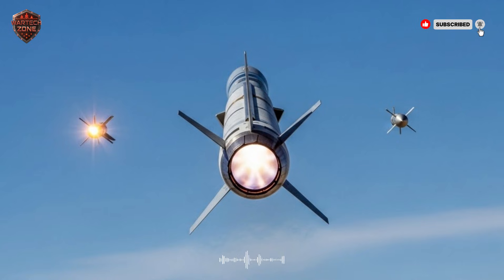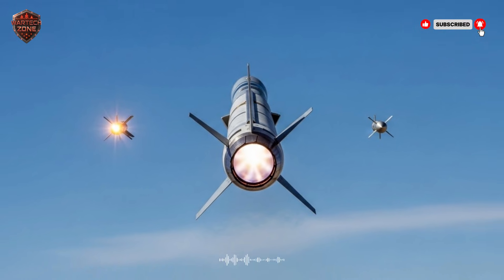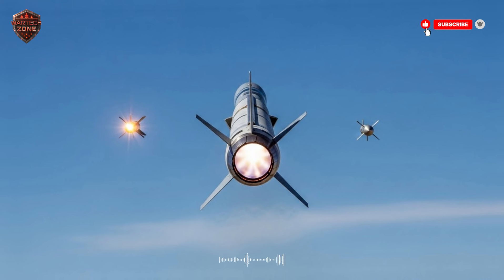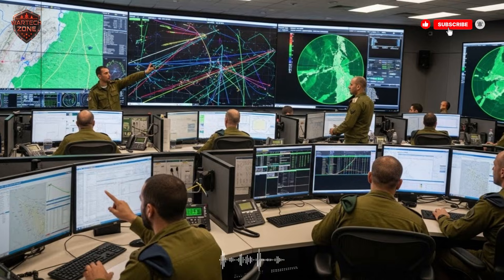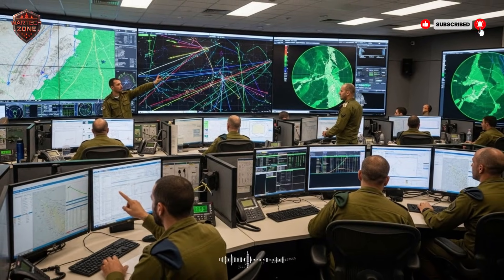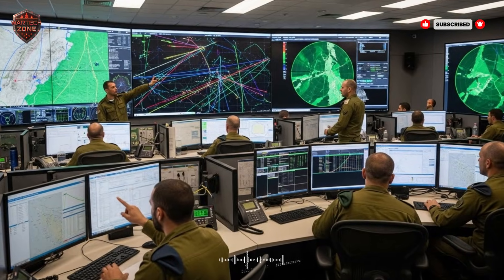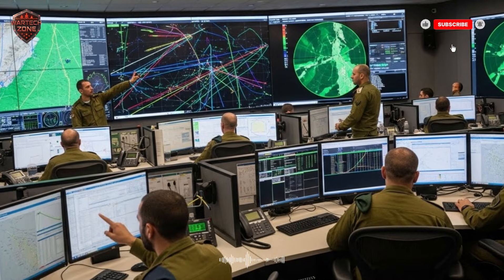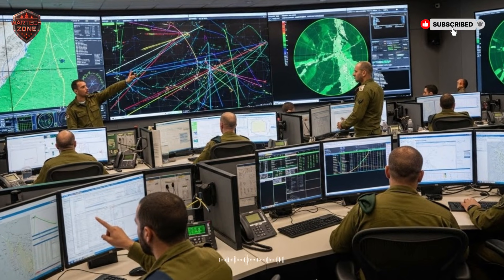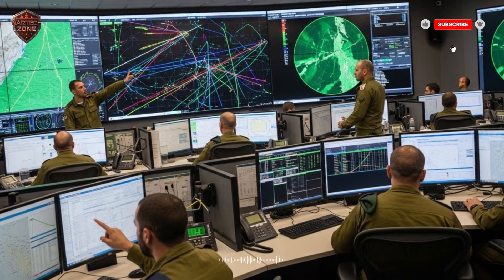Now let's meet the first and most famous member of the team — the Iron Dome. If you've seen videos of missiles hitting other missiles in the sky over Israel, you've seen the Iron Dome in action. It is the bottom layer of the defense, and it is incredibly busy. It specializes in stopping short-range rockets and artillery shells — the kinds of threats that come from very close by, sometimes just a few kilometers away. The Iron Dome is brilliant, but its brilliance isn't just in its missiles. It's in its brain.